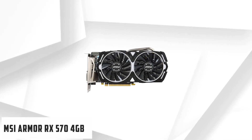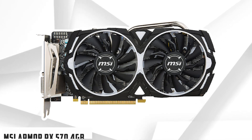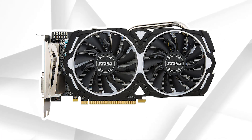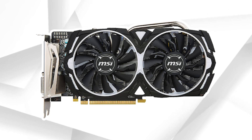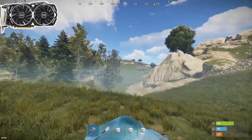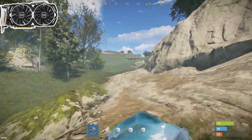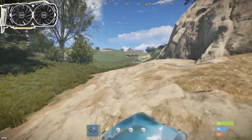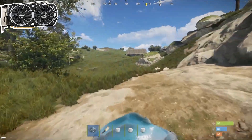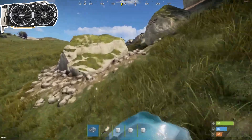Starting our list with the MSI Armor RX 570 4GB. The MSI RX 570 Armor 4GB is a perfect choice for gamers who are looking for a budget GPU for gaming at 1080p. When paired with Ryzen 3 3200G, this graphics card was running every latest game like Assassin's Creed Odyssey, Metro Exodus, and Far Cry New Dawn with high graphics settings. Not all the games will hit 60 plus FPS.